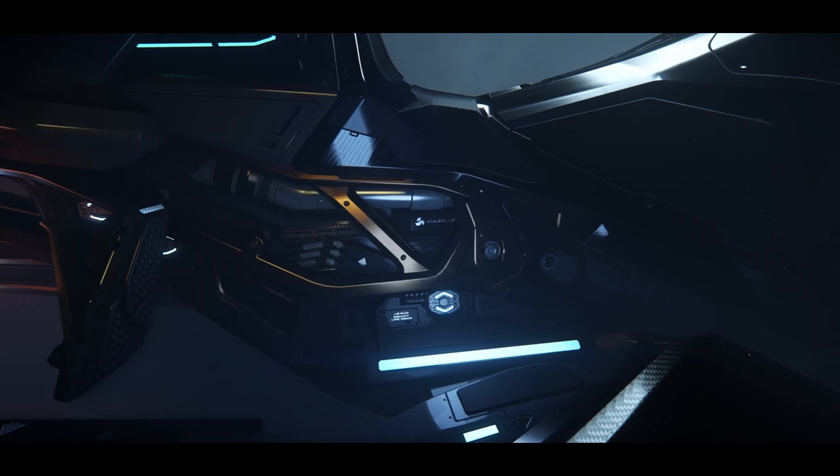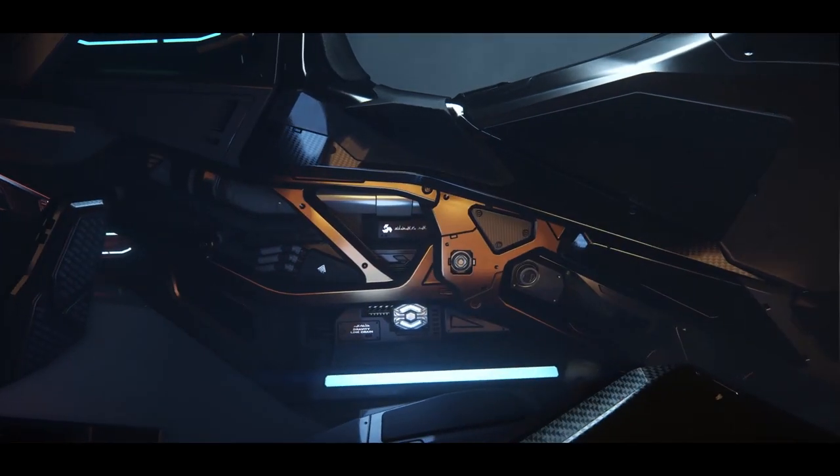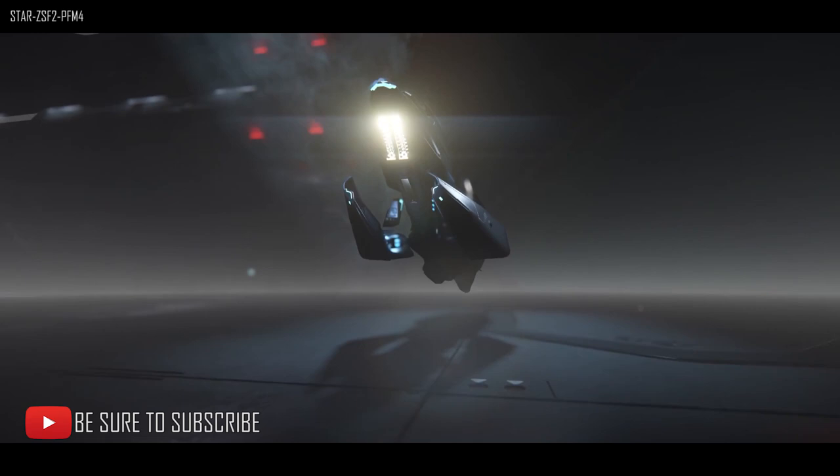Hello, Rhyne here aka Mac, and welcome. As expected, the Aegis Apoa Nox is now available for sale. This is the latest concept sale.